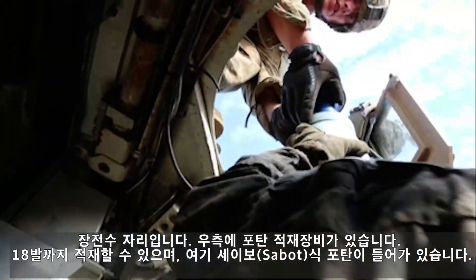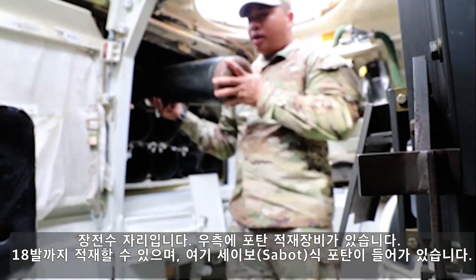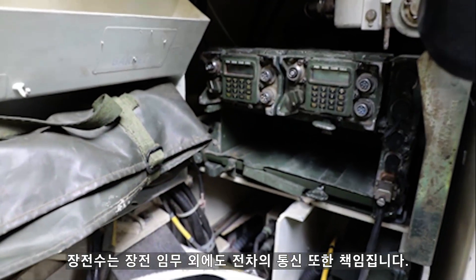This here is the loader seat. To my right, we have the ammunition ready rack. We can hold up to 18 rounds. We have a stable round inside the ready rack. In the loader seat, other than loading rounds, the loader is also in charge of radios and communications.